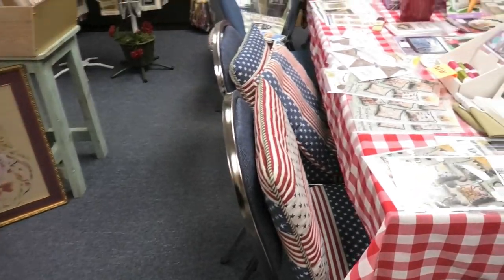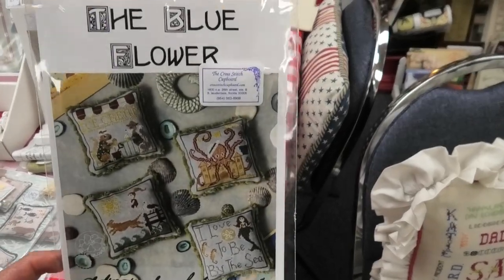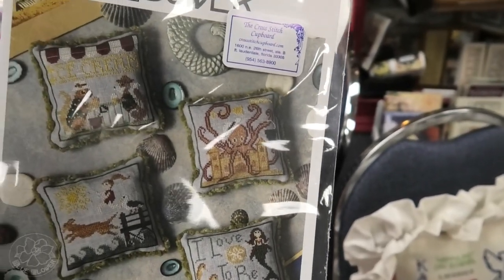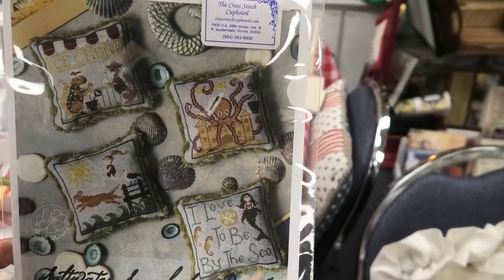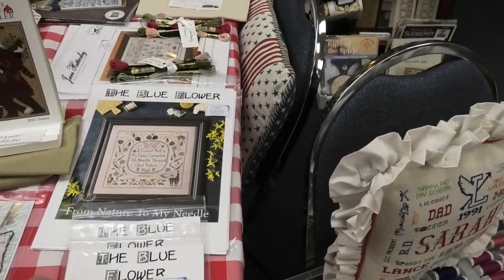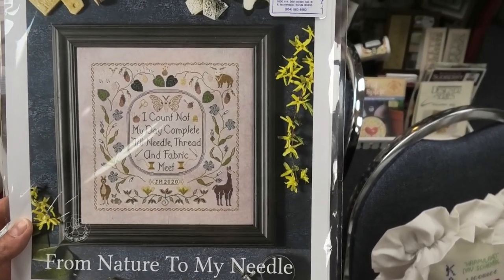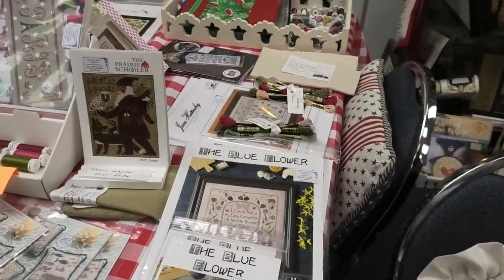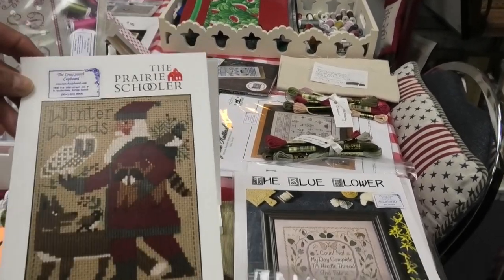Here's something new from Blue Flower — this octopus design is the coolest thing ever. There are four designs total. Also by Blue Flower is From Nature to My Needle, a very pretty sampler. And here's the Prairie Schooler 2021 Santa — I still don't quite get it since Prairie Schooler retired, but apparently she had more Santas to release.